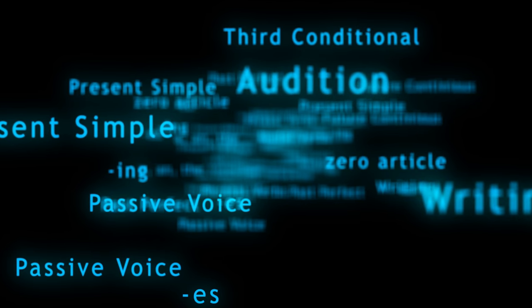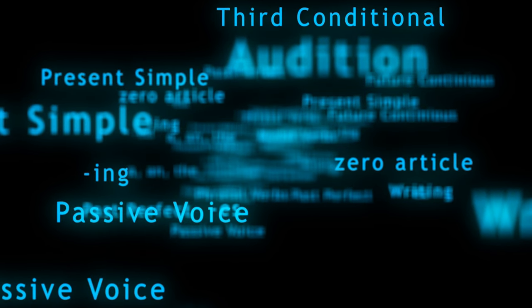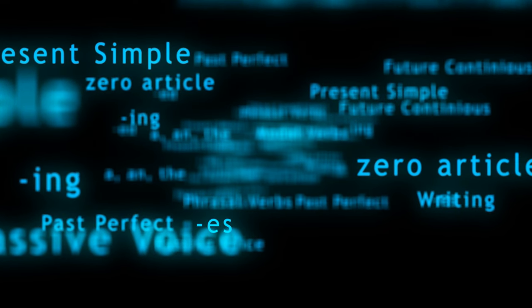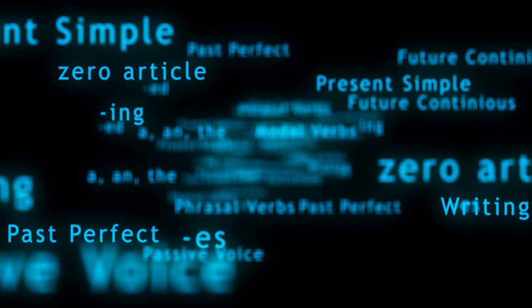The IELTS reading test is crucial for anyone aspiring to study or work in an English-speaking environment. A high score, especially a band 9, demonstrates your proficiency in understanding complex written English. This is essential for academic success and professional growth. Whether you're applying to universities or seeking global career opportunities, a strong IELTS reading score can significantly enhance your prospects.